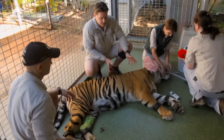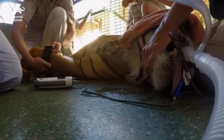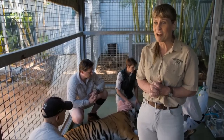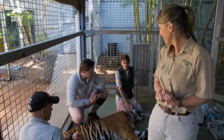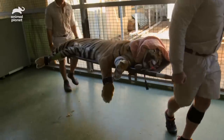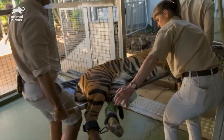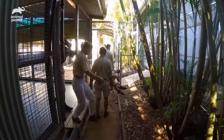Everything's gone like clockwork, but at 278 pounds, it's a lot of tiger to get on a stretcher, so it's very exciting. We're good to go. Watch his paws. We'll take him down to our veterinary clinic, which is on site, and the specialists have a very close look at his eyes to see if everything's going well with the implants.